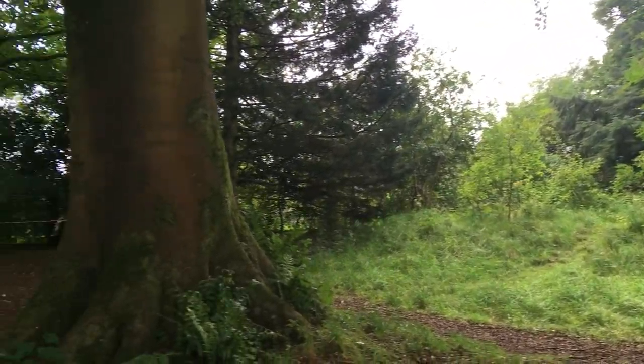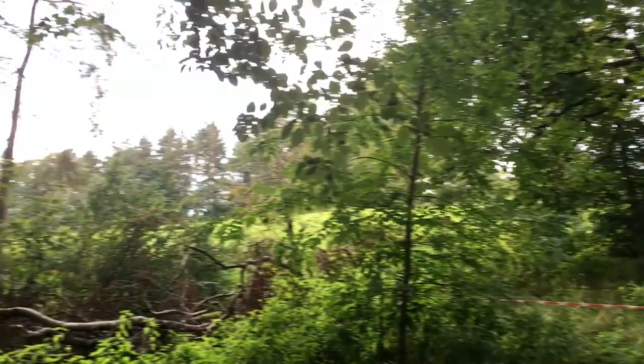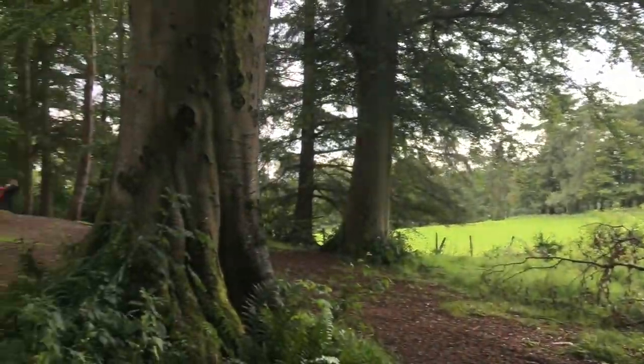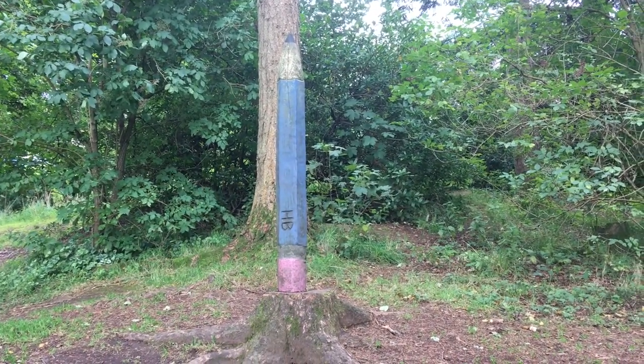I've just come down into the Woodland Garden section, which is another good place to go and explore now. But it does appear quite popular with dog walkers. It's an interesting woodland area.